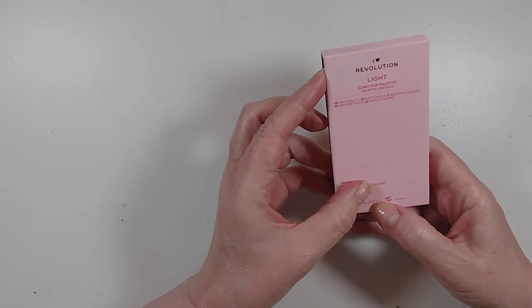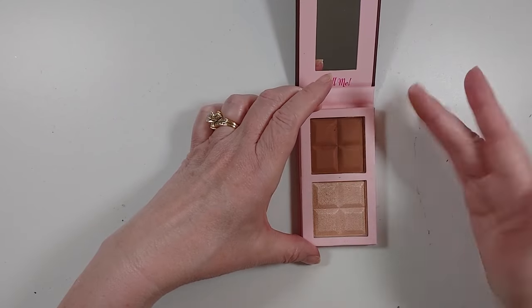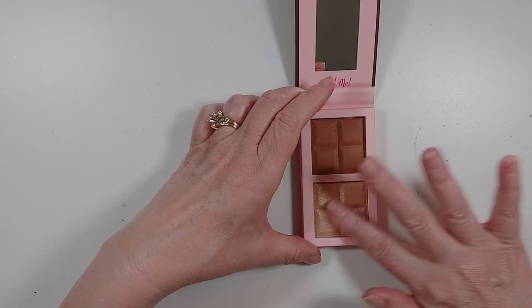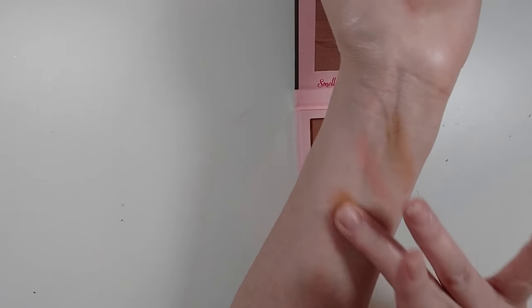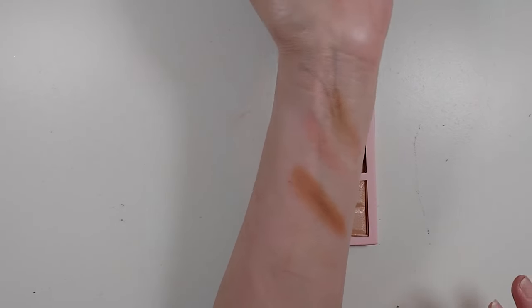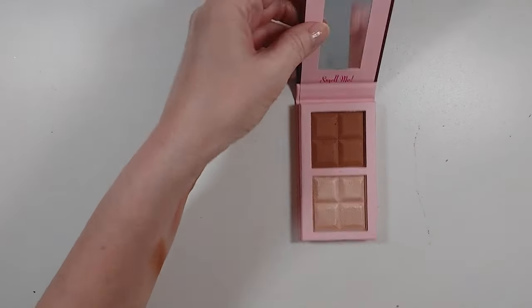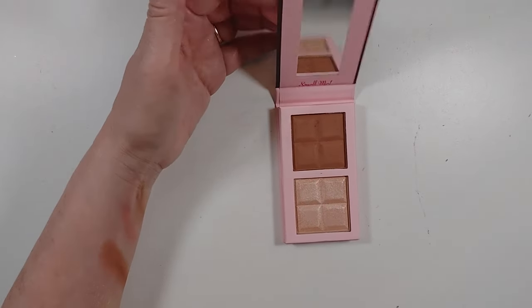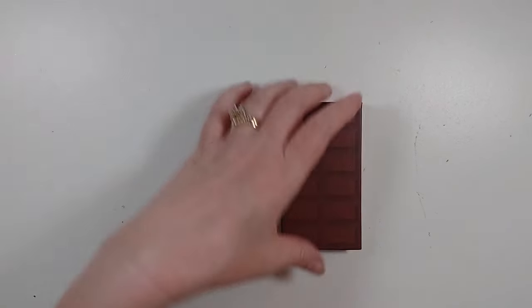This Revolution Light Contour Palette has a contour and highlight in it — even though it says light, it seems pretty deep for me. There's the contour shade and the highlighter, and honestly both are darker than I probably want to wear. The highlighter is still in really good shape and really pretty, so I'm going to see if I can find somebody with deeper skin who can use it — but I am going to declutter it.